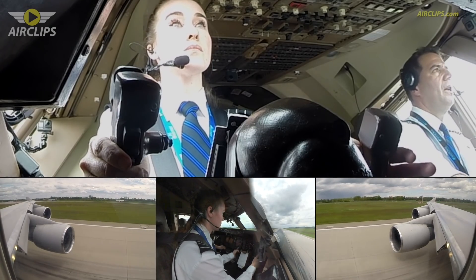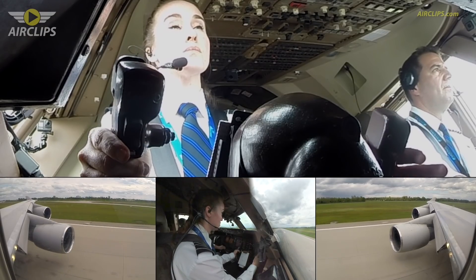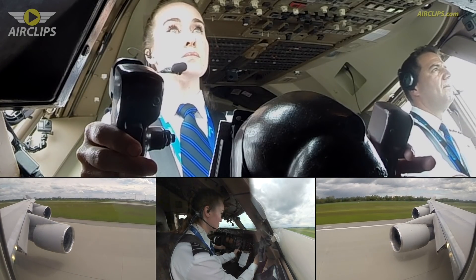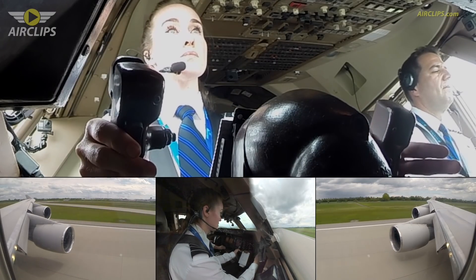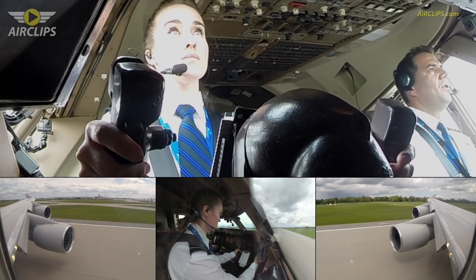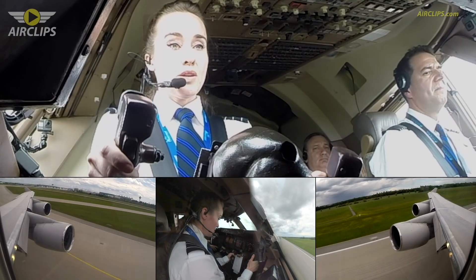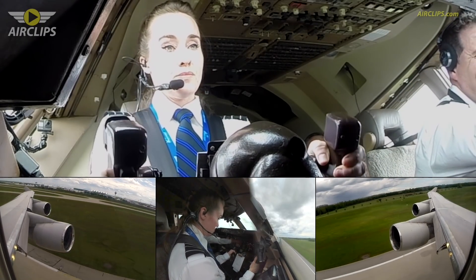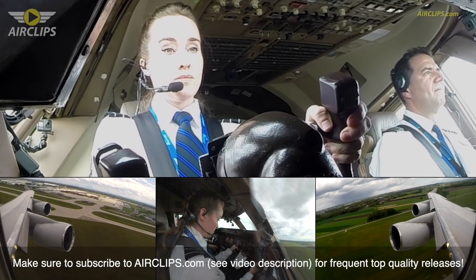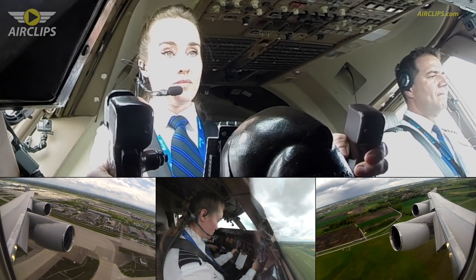Hold. Any knots, thrust in. V1. Rotate. Gear up. Gear up.